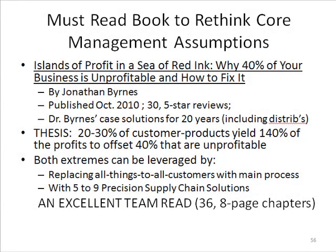In this slide, I want to talk about a book that can be a catalyst for getting the whole management team and more thinking about how to renew your business. The book is called Islands of Profit in a Sea of Red Ink — Why 40% of Your Business is Unprofitable and How to Fix It — by a fellow named Jonathan Burns.